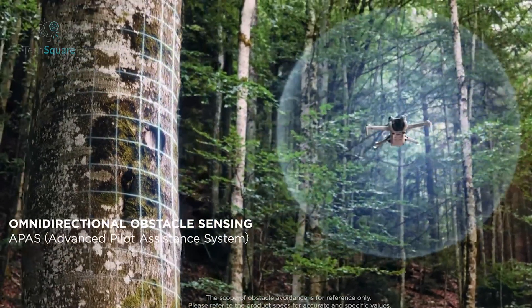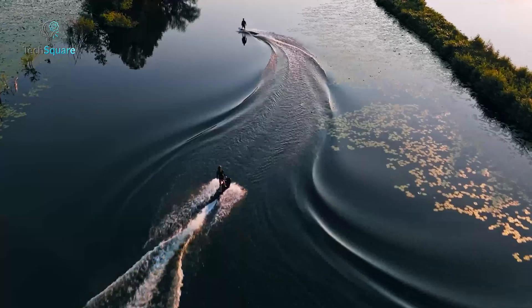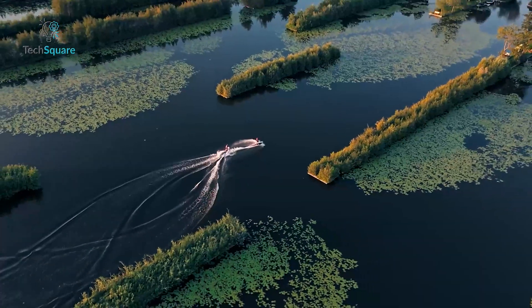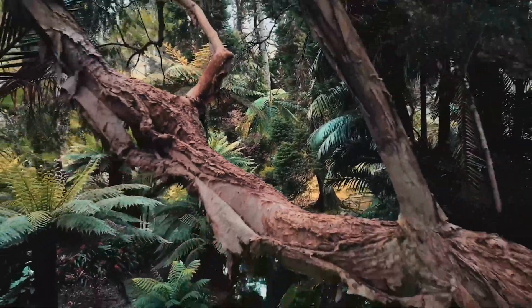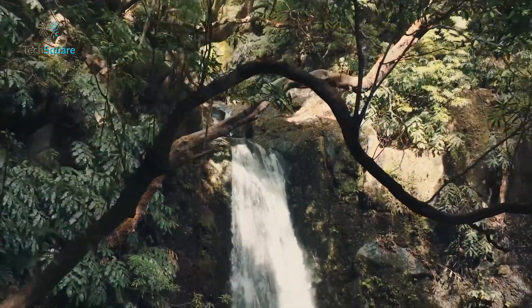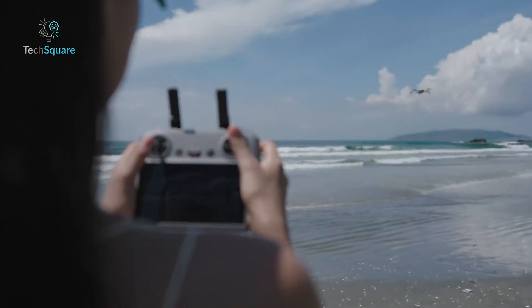While the Mini 4 Pro introduced an impressive obstacle-avoidance system, the Mini 5 Pro is expected to refine this further. Some leaks suggest the addition of a comprehensive 360-degree detection system, utilizing visual, infrared, and ultrasonic sensors. This feature would significantly improve safety and flight precision, especially in complex environments like forests or urban areas. Beginners would gain added confidence, while seasoned pilots could push creative boundaries without worrying about crashes.